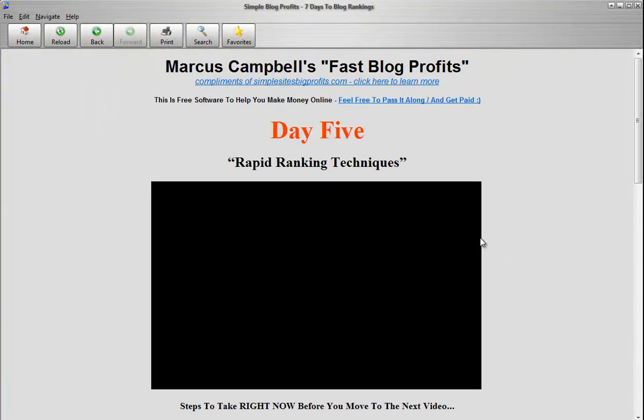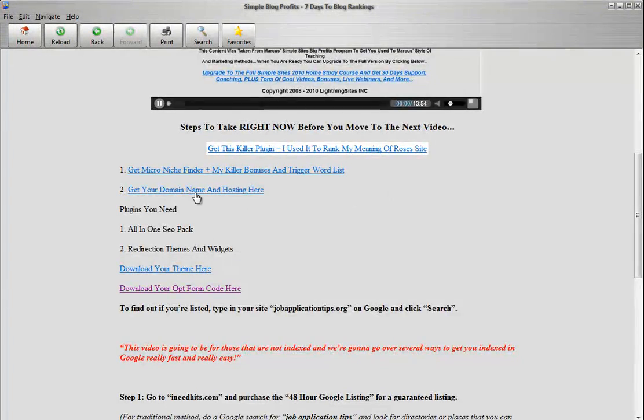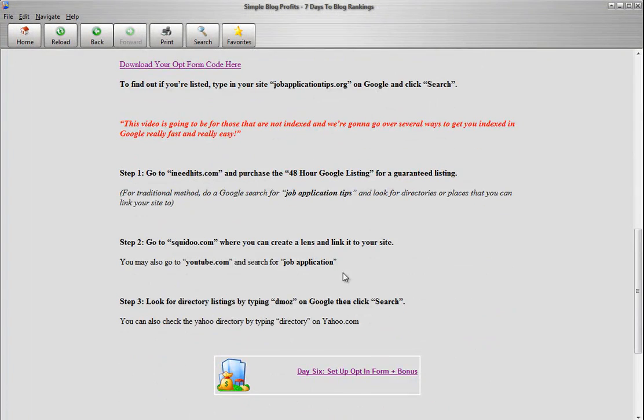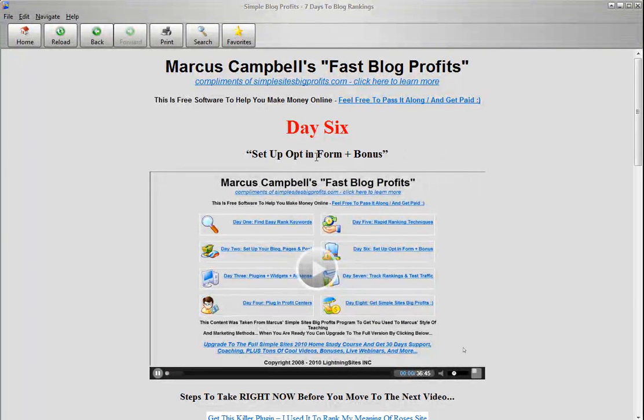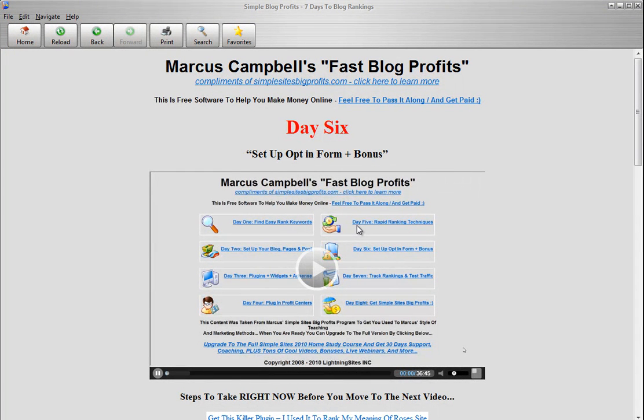Day number six: Setting up the opt-in form and rapid ranking techniques. Day number six, we're going to talk about how to set up your opt-in form and your bonuses and everything like that. This is a little bit longer video because I want to show you some really cool tips to get people to opt-in so you can make money for a long time and collect those emails and be able to email them special offers and cool stuff.